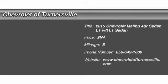The 2015 Chevy Malibu — a combination of performance and fuel economy. The Malibu is a great commuting car. This vehicle has less than 100 miles.